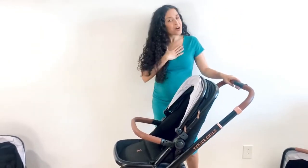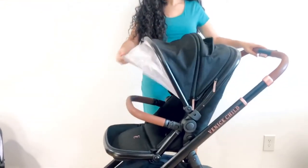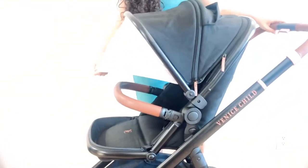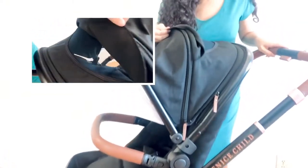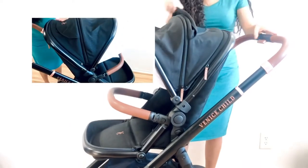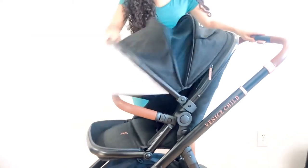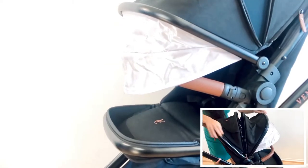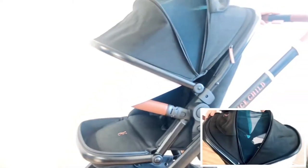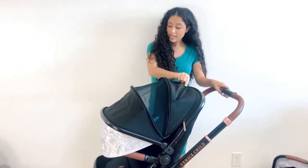Another feature that I always love is a giant canopy and this stroller delivers. This is already really big. It's UPF 50 and has this little parent window right here so you can take a peek at your little one if they are front facing. Otherwise it's just great for ventilation. And then it can be extended even more — this is like covering your little one's entire body or at least to their knees depending on their size. Also great for ventilation if you live in a warm climate, which I do.